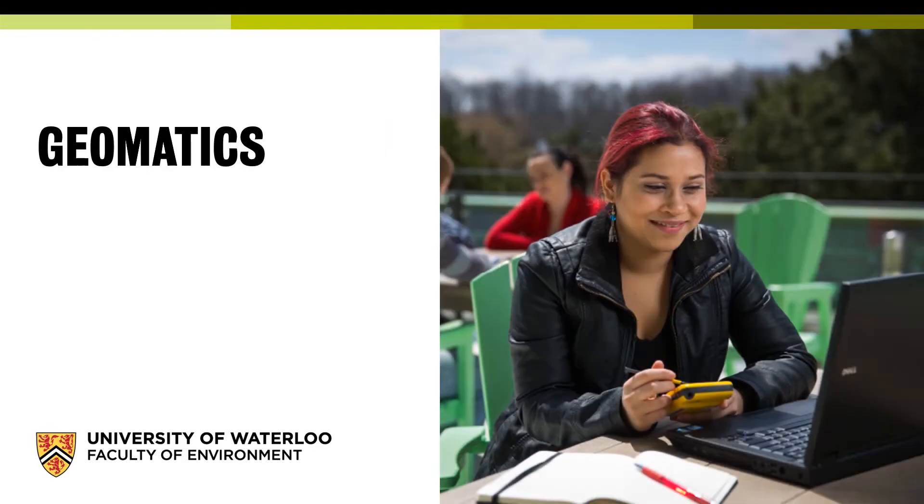My name is Richard Kelly and I am Professor and Chair in the Department of Geography and Environmental Management at the University of Waterloo. I wanted to talk to you today about our geomatics degree plan, what it is, why it matters, and how you can be part of it.